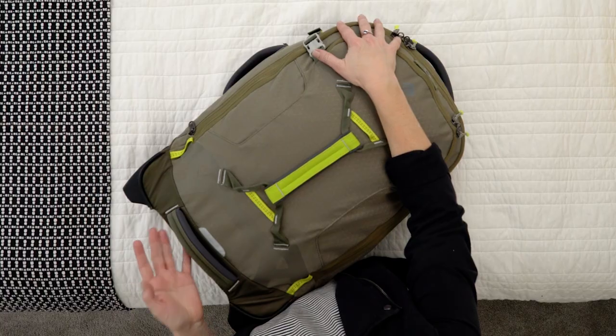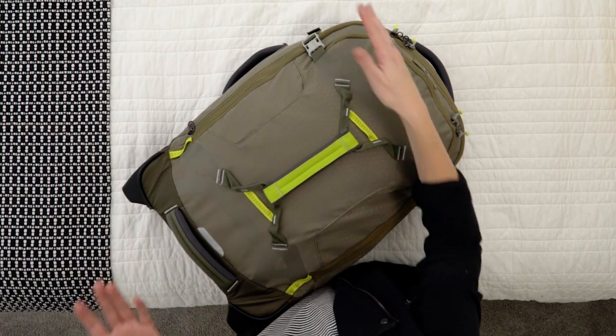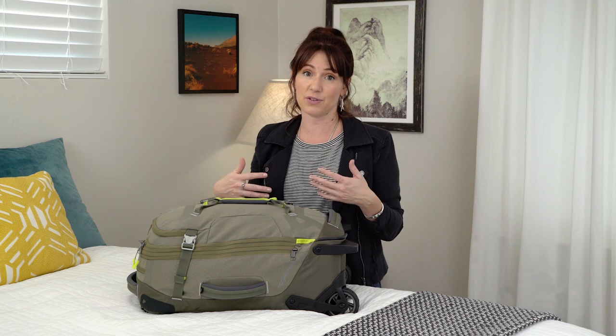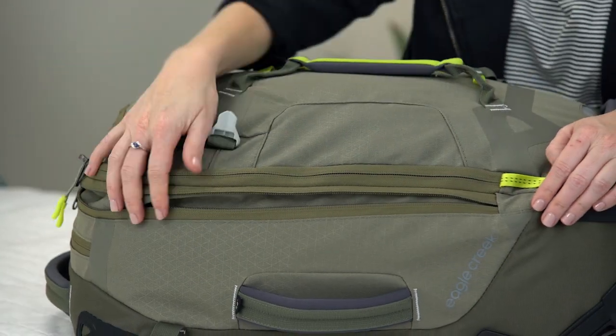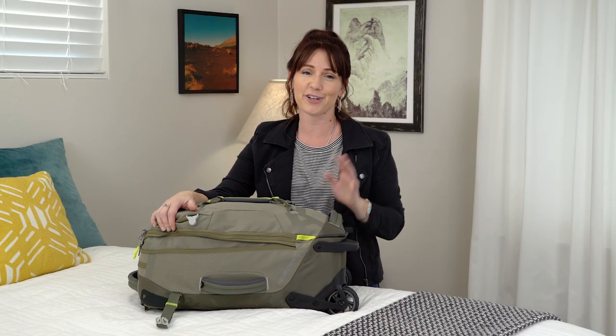From compression to expansion — what about expansion? Soft-sided luggage is great for trips when you want to travel with a well-compressed bag but know you're going to come back with a lot of souvenirs. Expansion zippers mean you'll have that much more space to bring home a treasure trove of goodies for your family and friends.